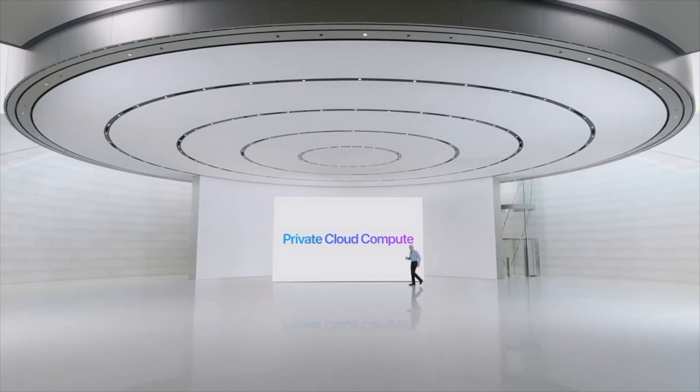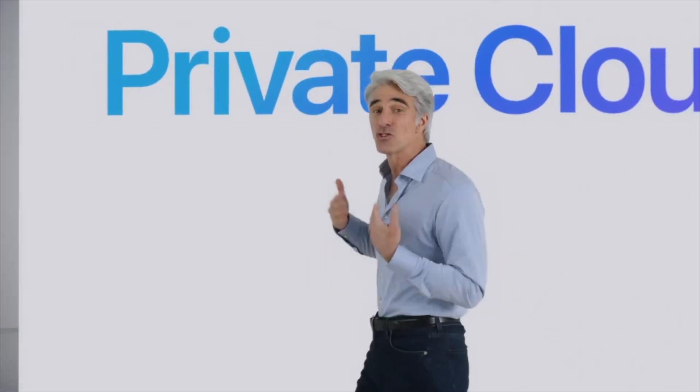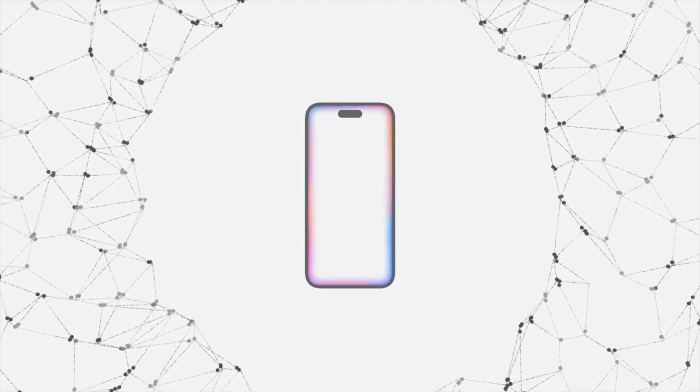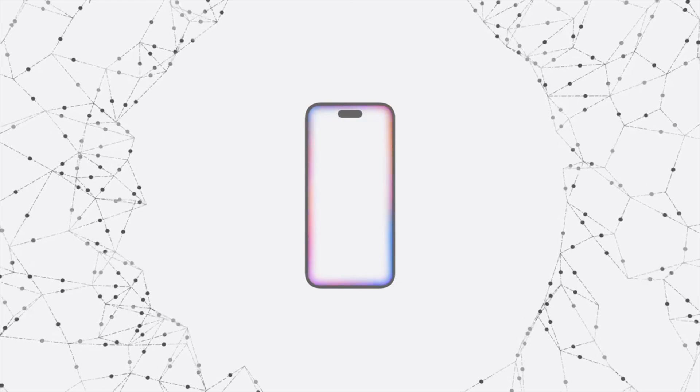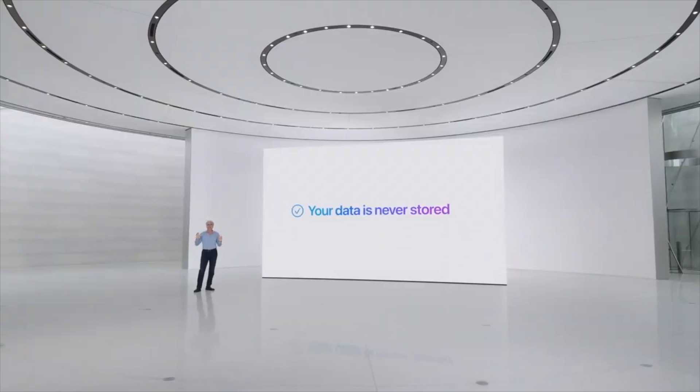Many of these models run entirely on-device. Private cloud compute allows Apple Intelligence to flex and scale its computational capacity and draw on even larger server-based models for more complex requests while protecting your privacy. These models run on servers created using Apple Silicon, offering the privacy and security of your iPhone from the silicon on up. When you make a request, Apple Intelligence analyzes whether it can be processed on device. If it needs greater computational capacity, it can draw on private cloud compute. Your data is never stored or made accessible to Apple.